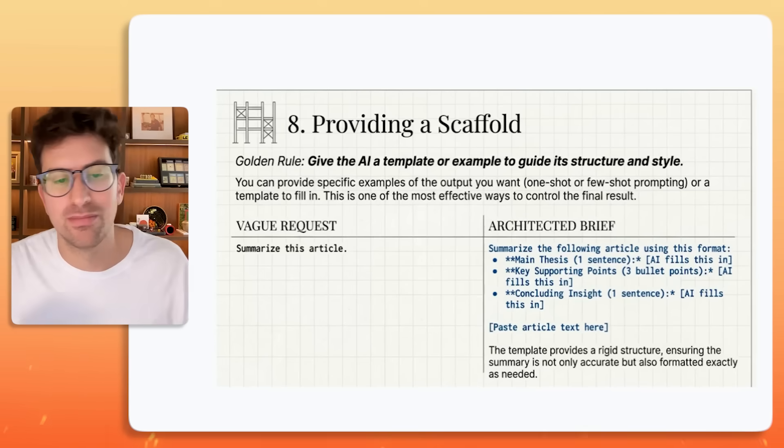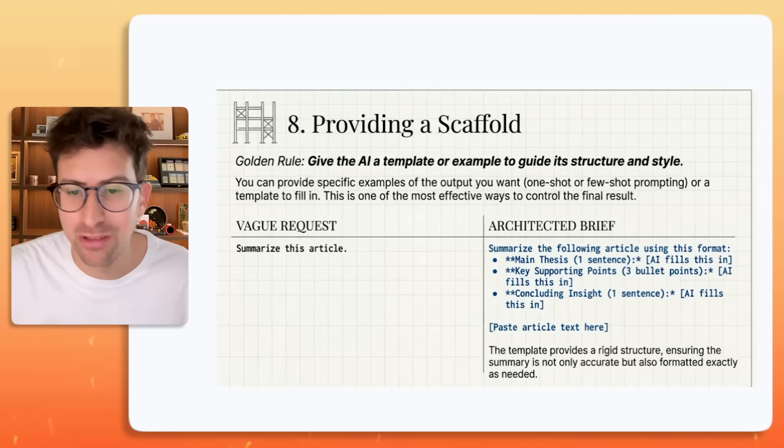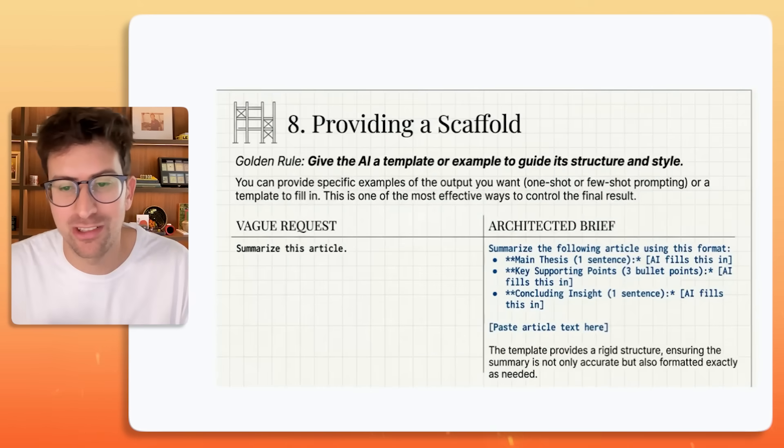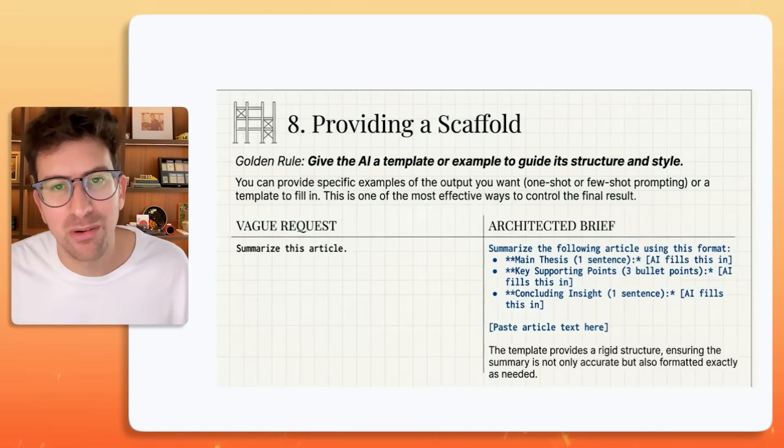We want the best final results, and just by specifying the structure and style, it helps. A little bit of scaffolding goes a long way.